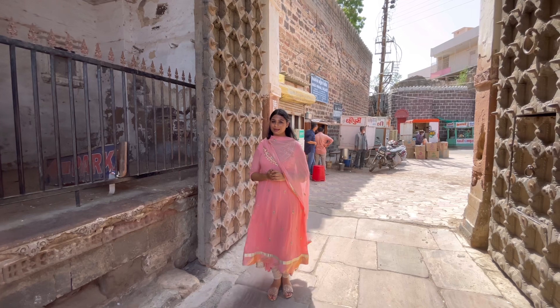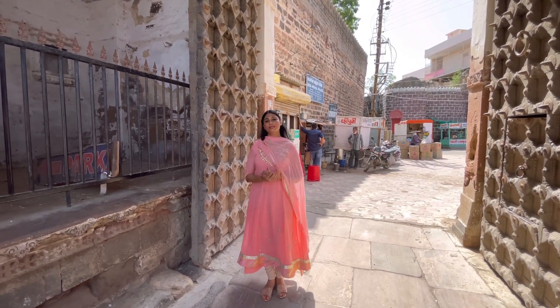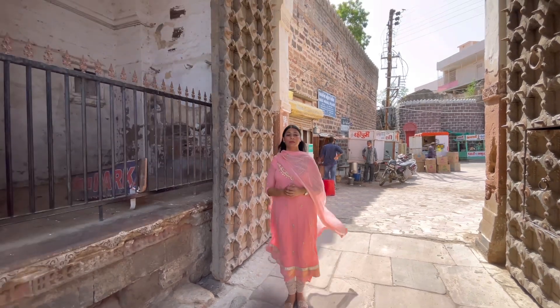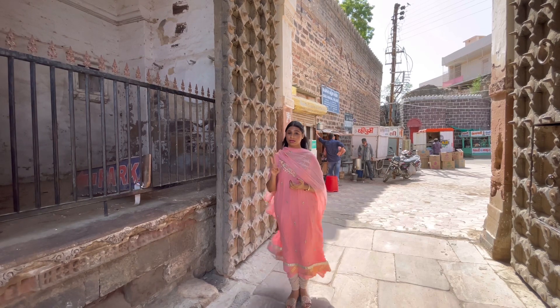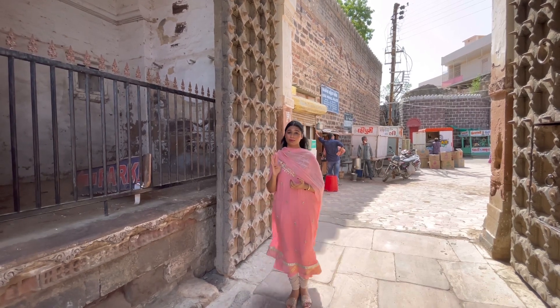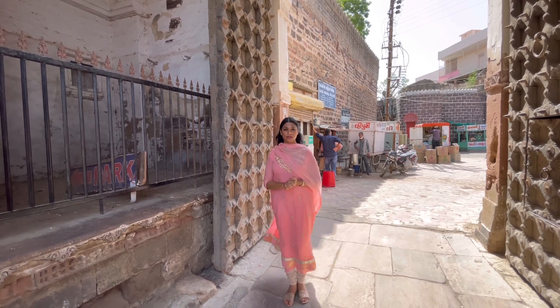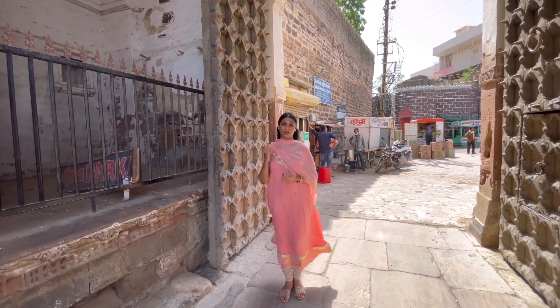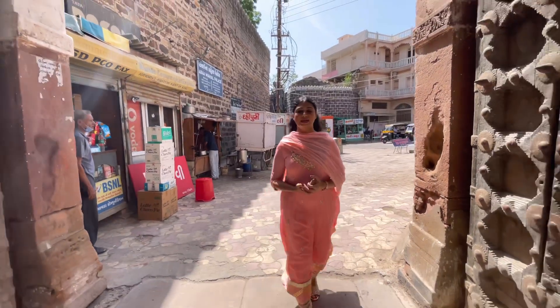Darbargat houses the Prague Mahal and the Aina Mahal, which are the most visited tourist places in Bhuj. But Darbargat houses much more than this, such as man villas, Rani Vahs, Tila Medhi, Momaymata Temple, and Saraswati Temple. Today in this video we will be covering Prague Mahal and Tila Medhi.